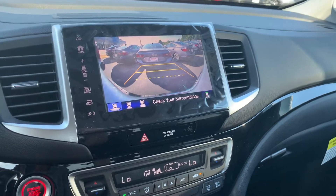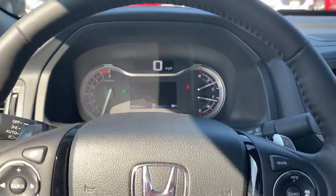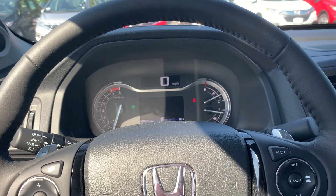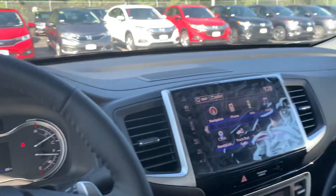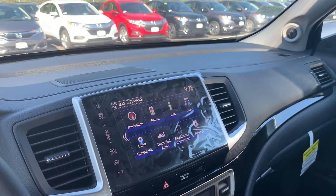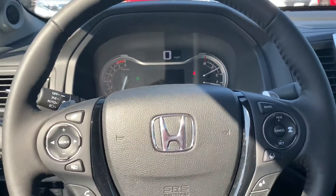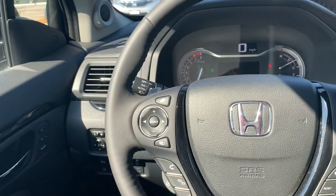For the CR-V, I believe we do have a couple of EX models in stock right now. If it's color specific, we'll find out exactly when it's going to be here or get a time frame. As soon as you're ready to come on down, just let us know — we'll schedule an appointment and have the vehicles pulled up and ready to take a look.